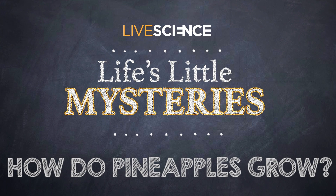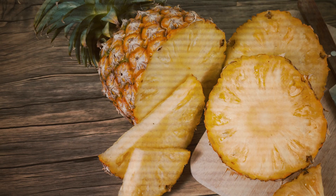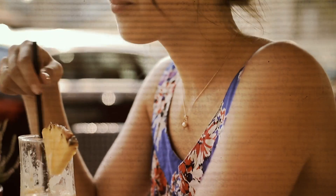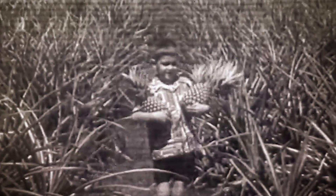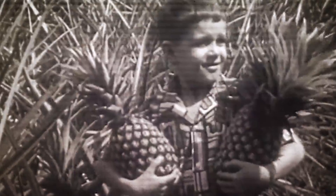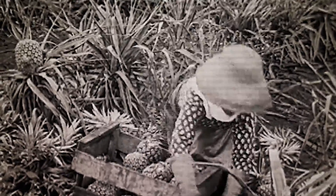How do pineapples grow? Whether it's blended up in a smoothie or simply served on a plate, there's no denying that pineapples are a tropical treat. But pineapples are more puzzling than you probably think. If you were to harvest your own pineapple, where would it come from? Would you pluck it from a tree or a vine? Contrary to what you might think, pineapples don't grow on trees or vines — these spiky fruits grow out of the ground from a leafy plant.